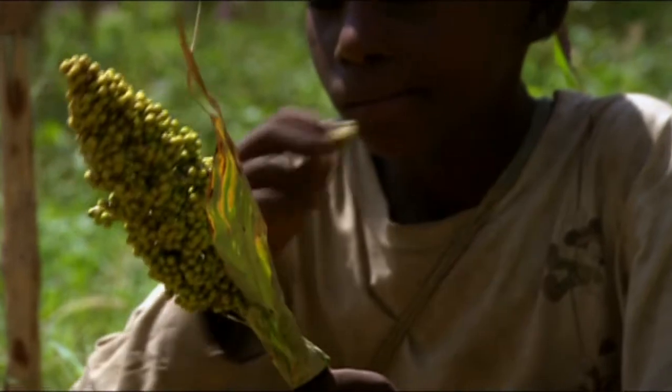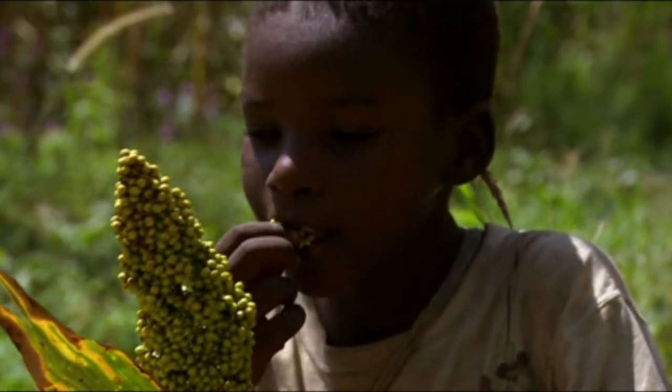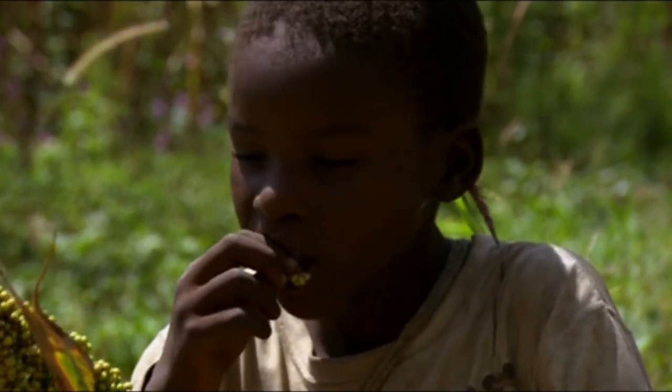Our study also helped understand the origin of this species and the first societies that cultivated it. We found an origin in the central region of West Africa — Niger, Mali — around 5000 years ago, and then a diffusion up to India around 3500 years ago.